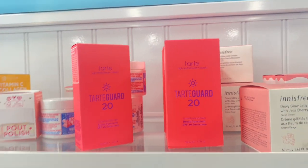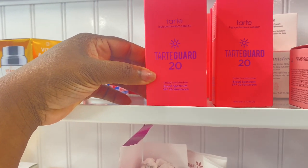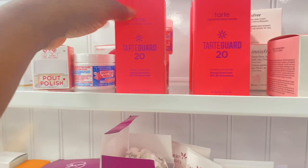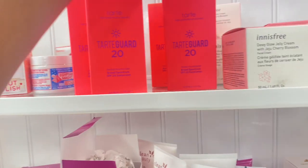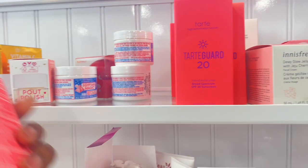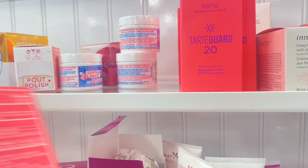All right guys, we are here at Marshalls. Spotted these goods — for $14.99, we have these tinted moisturizers from Tarte, Tarte Guard with SPF 20. There are several shades here — medium, light medium, and light. Never seen them before but they're here. I would love to give them a try. High performance naturals with SPF 20 with zinc, 5% zinc on there. That looks pretty good.